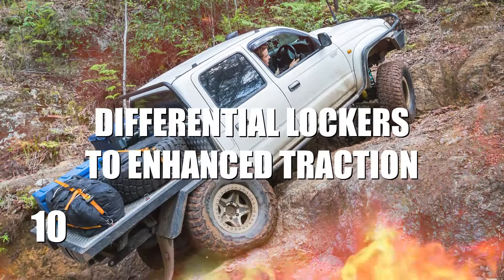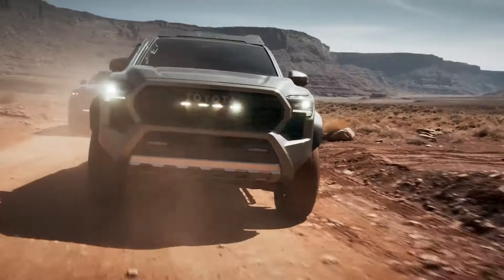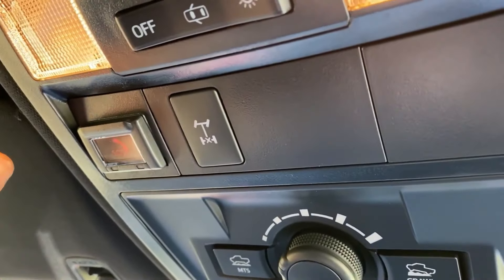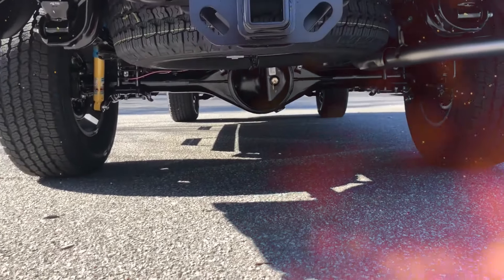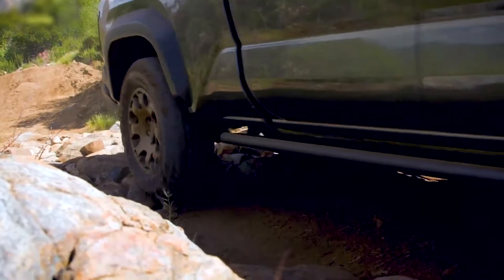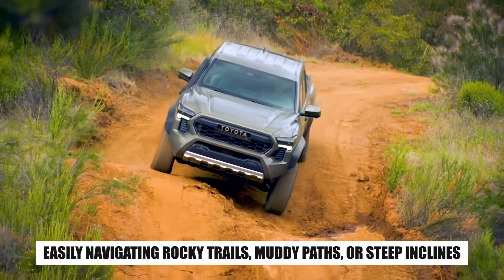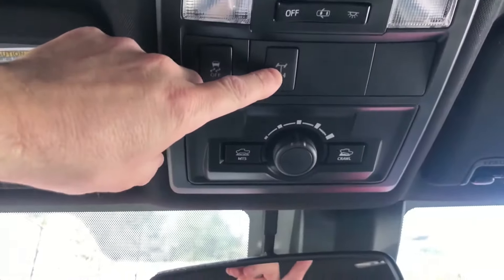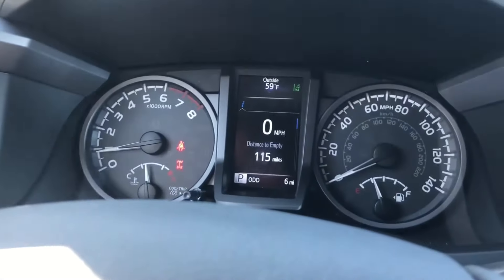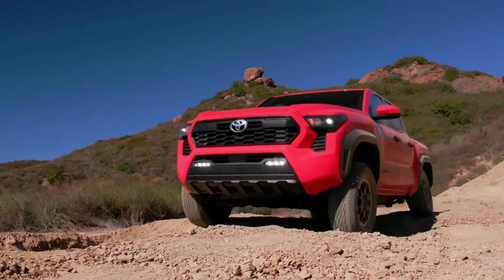Number 10: Differential Lockers to Enhance Traction. If you want to transform your Tacoma into an off-road legend, differential lockers are the secret weapon you need. These game-changing upgrades ensure that power is evenly distributed to all wheels, giving your truck the traction it needs to conquer the most challenging terrains. Imagine easily navigating rocky trails, muddy paths, or steep inclines thanks to the superior grip differential lockers provide. With differential lockers, your Tacoma becomes a beast ready to tackle any adventure — no more spinning wheels or getting stuck in tricky spots. Lockers give you the control and confidence to handle uneven surfaces like a pro.